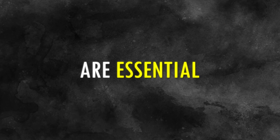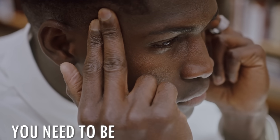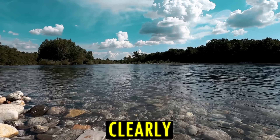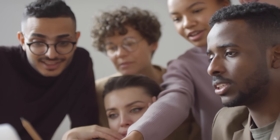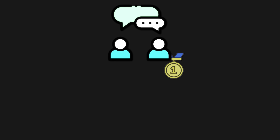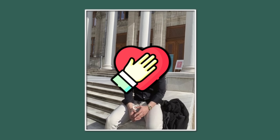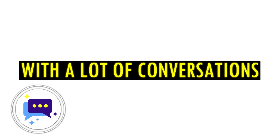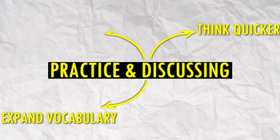Good communication skills are essential for a lot of things — they help you attract women, negotiate, appear more confident, and much more. You need to be able to express what you're thinking clearly, quickly, and effectively. Structure your thoughts and be concise — stick to the point and keep it brief. Communication at a high level can be learned best by practice. Be confident and honest in what you say. With a lot of conversations and discussing, you will think quicker, expand your vocabulary, and be more convincing.